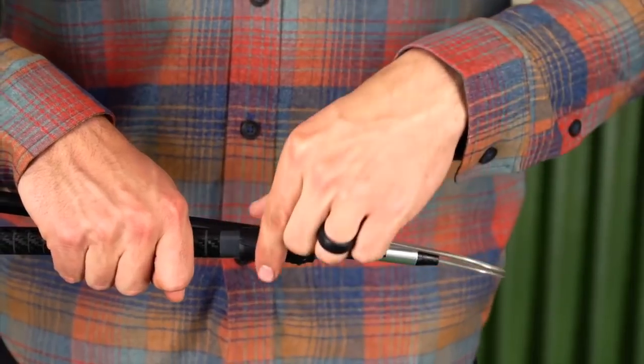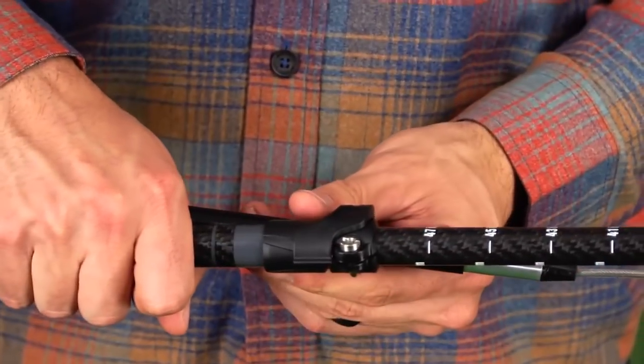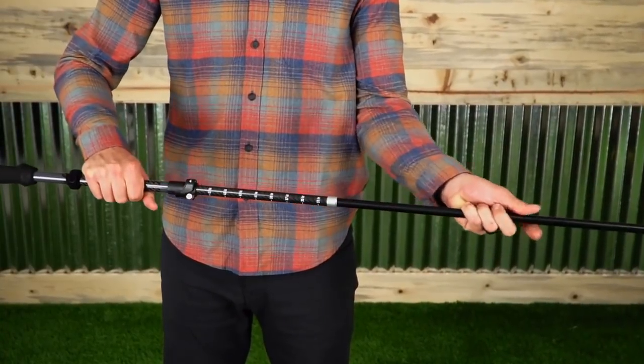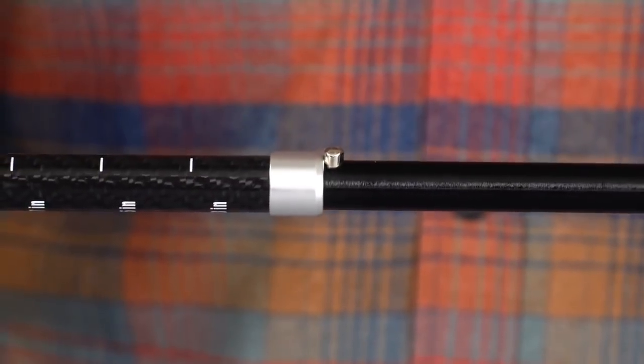To assemble the pole, slide the upper section out to your desired length between 33 and 51 inches and secure using the Kelty Trail Lock technology. Then extend the middle section to connect it to the lower tube. Finally, pull on the middle tube until the pin pops up to lock everything in place.